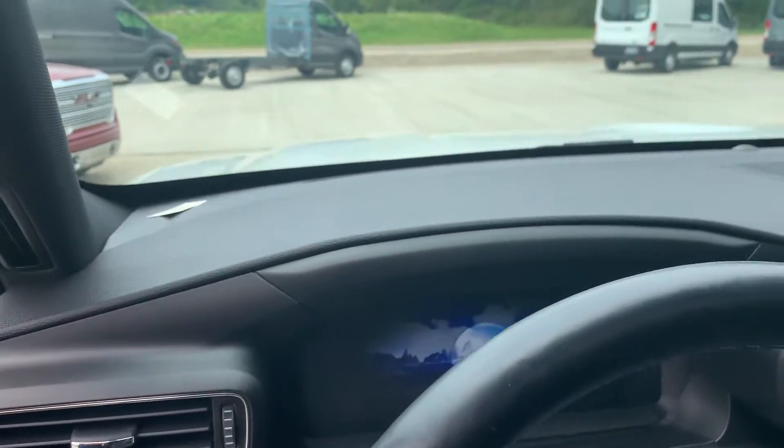It's got 89,270 miles. Does have the full panoramic roof.